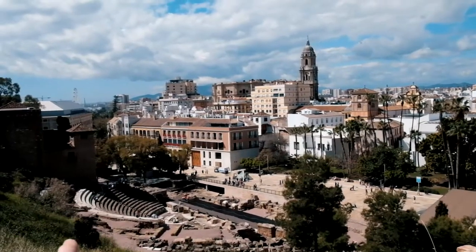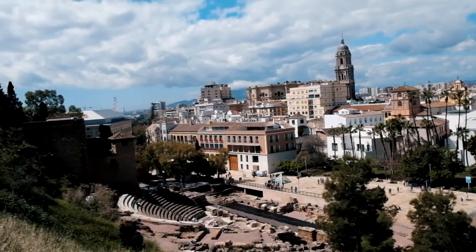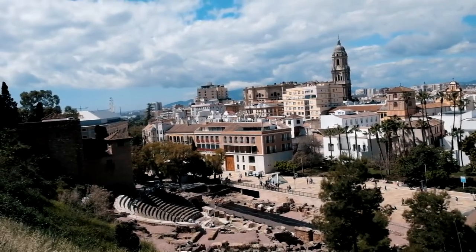We're approaching the gardens I mentioned, around the big wall of Gibralfaro castle. From here we should be able to see the town from a lower angle. Entrance here is free. And there's the Roman theatre I was talking about - pretty nice, and you can get a great view of it here for free.